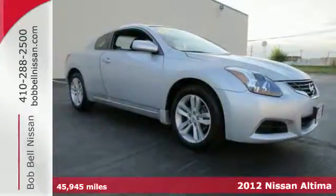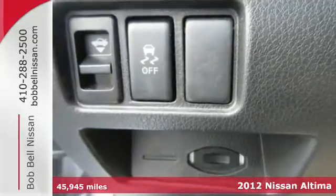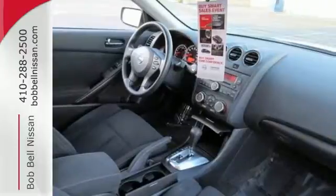Here's a 2012 Nissan Altima. This spacious car offers you and your passengers the convenience and comfort of cool air conditioning, cruise control, and power windows, locks, and mirrors.